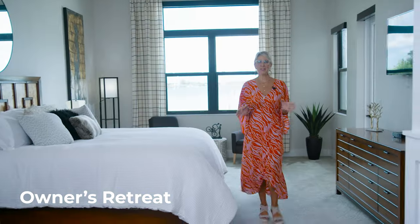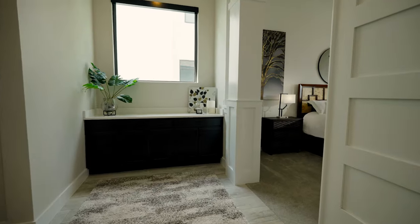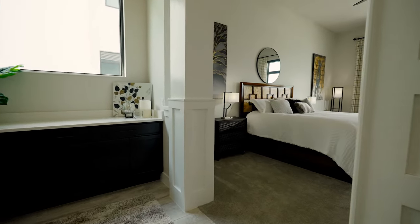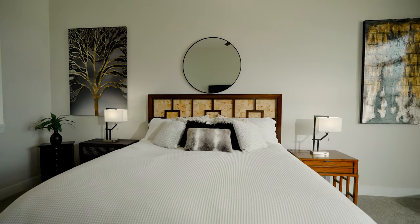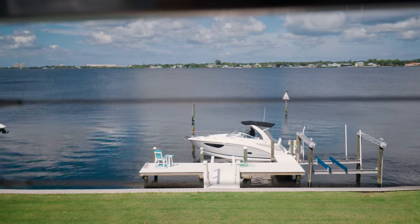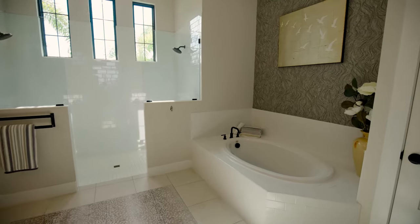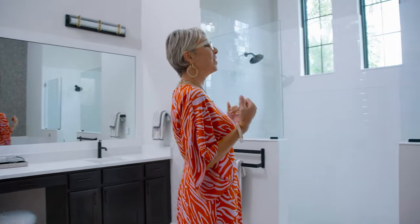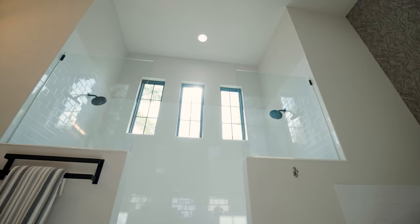I absolutely love this ground floor owner's retreat, starting with the double doors welcoming you into a wonderful entry area with bright windows and light coming in. Every morning when you wake up, you get to see the Manatee River, and you have your own private door to the lanai. Just wait until you see the spotlight bathroom — can you imagine walking in with all this light flowing in? It would be a wonderful way to start your day with a his-and-her vanity, a soaker tub, and a double shower.